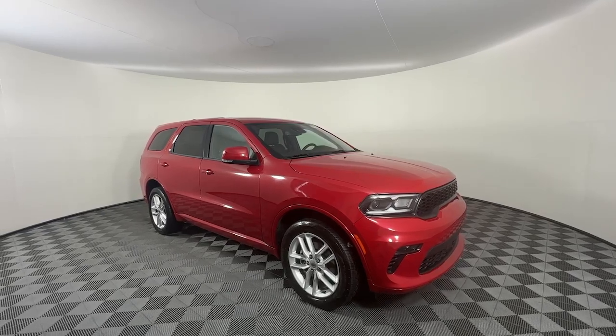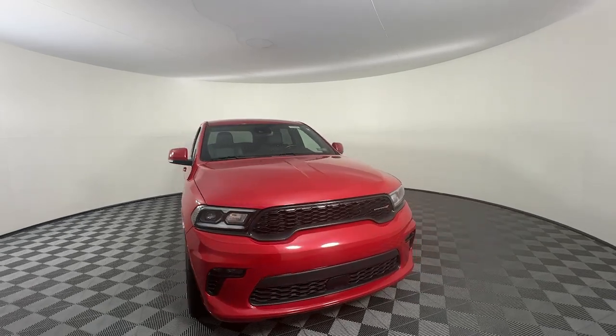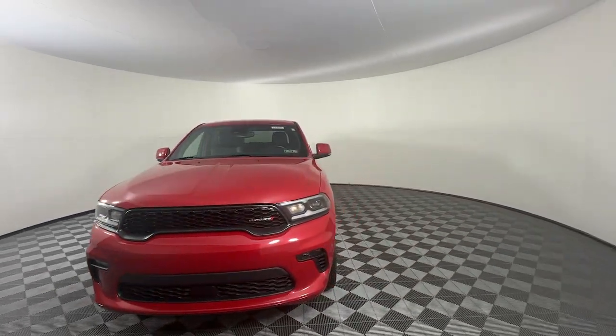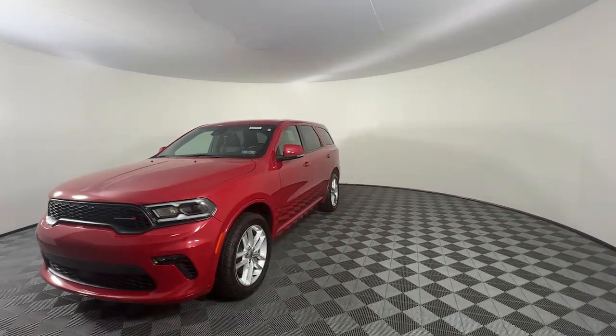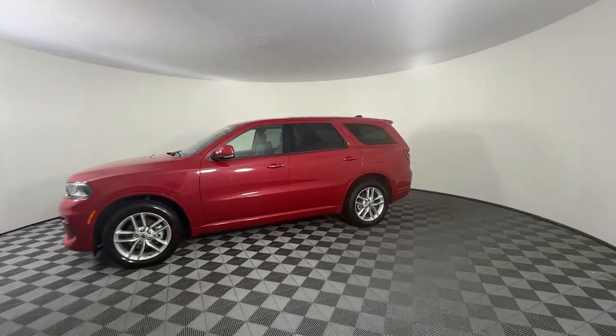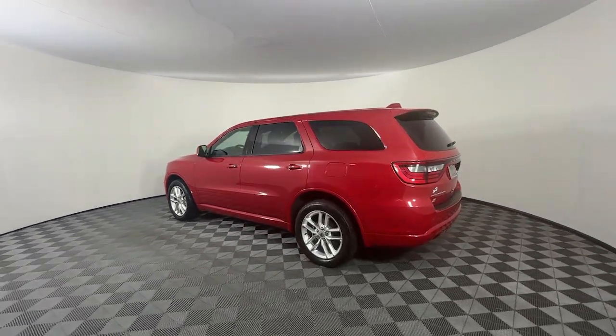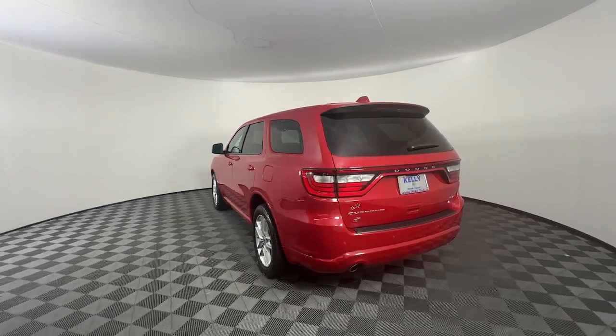Look no further than the 2022 Dodge Durango. With less than 50,000 miles on the odometer, this vehicle stands out from the rest. The Durango delivers rugged full-size SUV power and capability, advanced safety features, refined comfort, third-row spaciousness, and the bold spirit born of muscle car heritage.